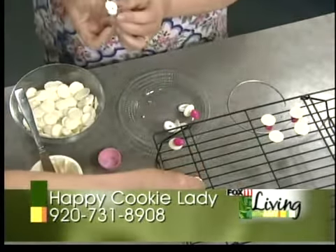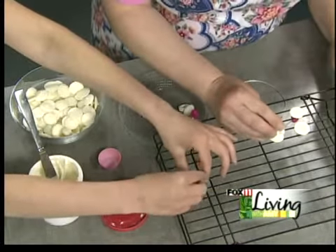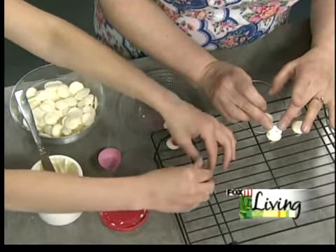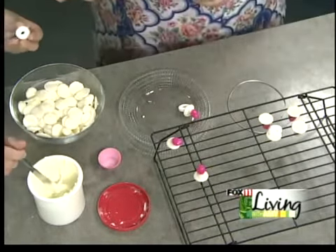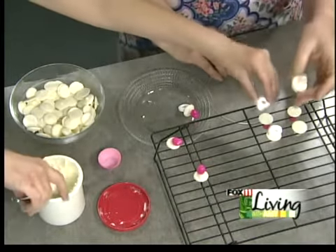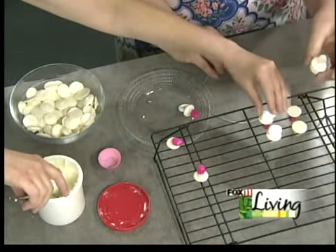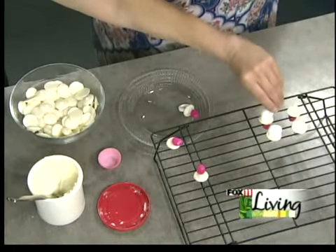You could tint the frosting too if you wanted — like if you were doing an all-pink one, you could tint it pink or whatever. And then you're just going to set that on there for the little handle. So you end up with your little pacifier like this. That's going to sit for a little bit to harden up. I let mine set for about 12 hours — you want them to get really hard. This isn't something you want to make last minute; make them a couple of days ahead.